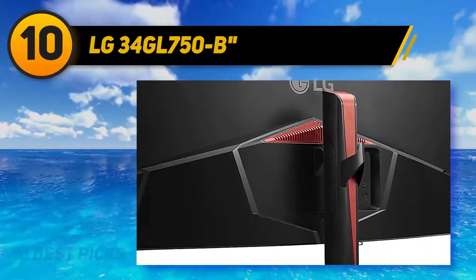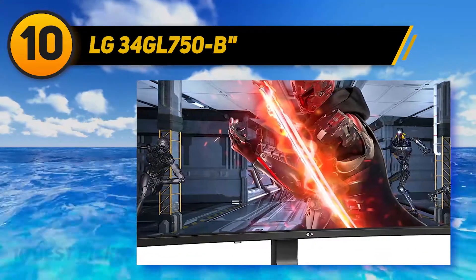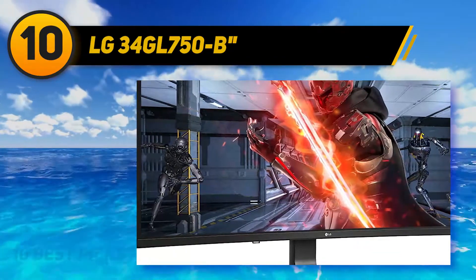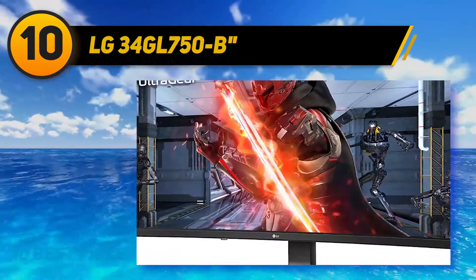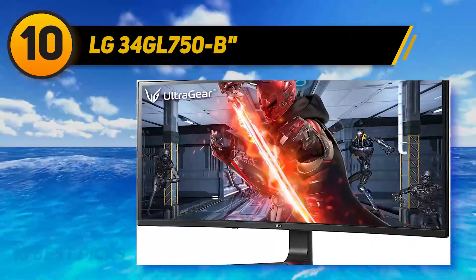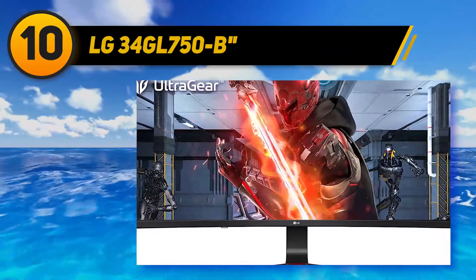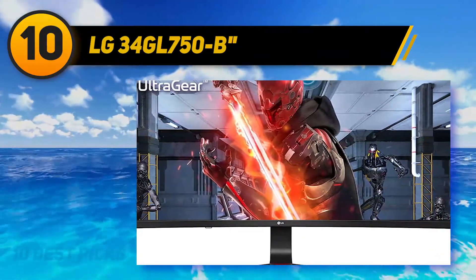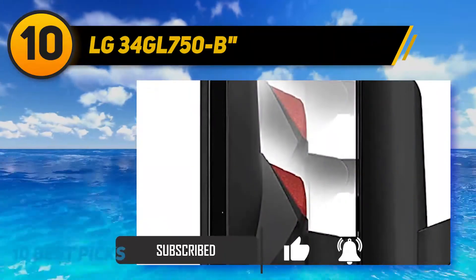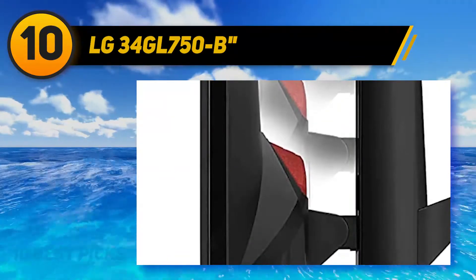The LG 34GK950-FB is a very good monitor that provides ample screen space for productivity work as well as delivering a great gaming experience. It has a 21:9 aspect ratio, a 1440p resolution, and its IPS panel has excellent viewing angles so the image looks good regardless of where you sit. It has an excellent response time and an optional black frame insertion feature that can further improve motion clarity, and its FreeSync support also works with recent Nvidia graphics cards.